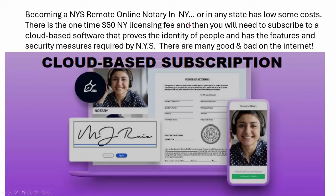After the $60 licensing fee, you're going to need to subscribe to a cloud-based software that proves the identity of people, verifies people, and has the features and security measures required by New York State. There are many good and bad ones on the internet, and every state doesn't have the same requirements. You could find platforms out there and subscribe to them too quickly, only to find out that New York will reject you. You're going to need to send in a sample to them for approval. A cloud-based subscription is always required, and they have different commitments — sometimes you pay a whole year up front, but they're not really expensive on a monthly basis. Pretty much you notarize for one person for $25 and it pays for the whole month.